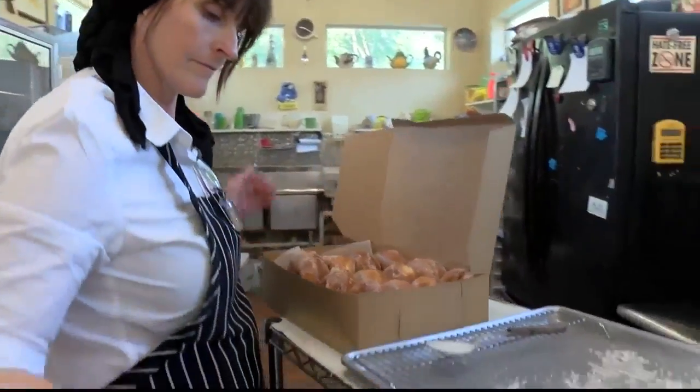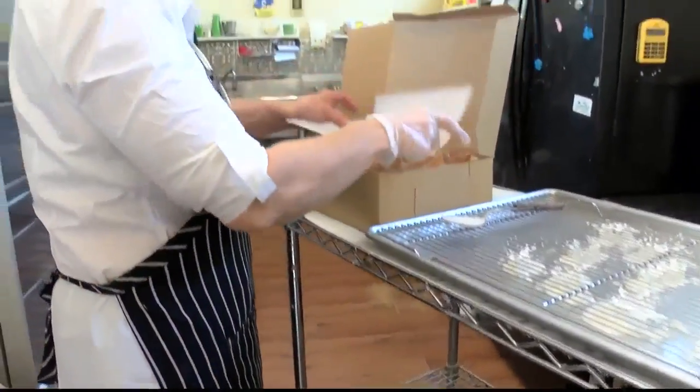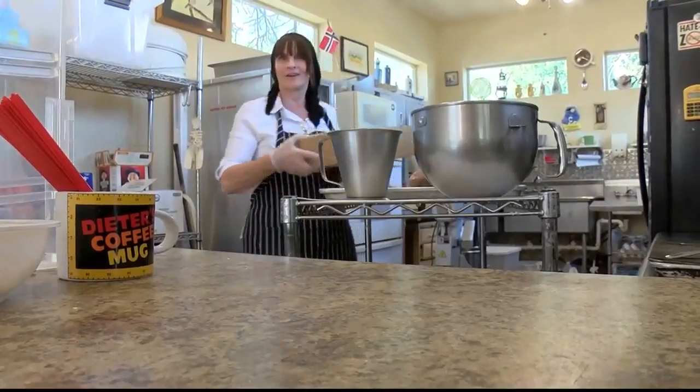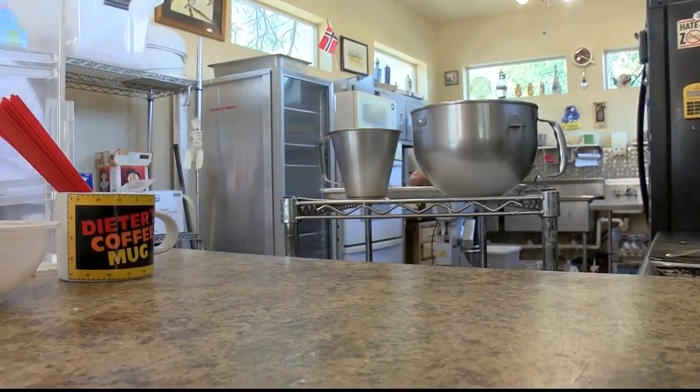So now, once we turn on the open sign in the morning, that's all we do are doughnuts. Everything that I make other than doughnuts I have to have done before we flip on the open sign, because it's just constant doughnuts — we like to serve them fresh.